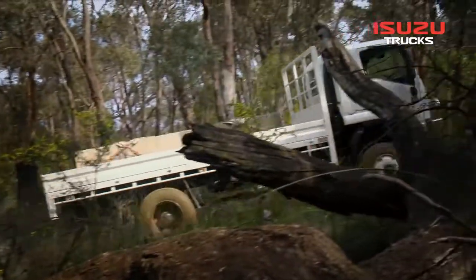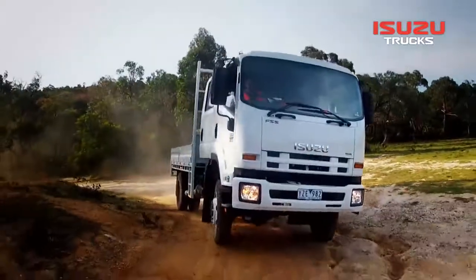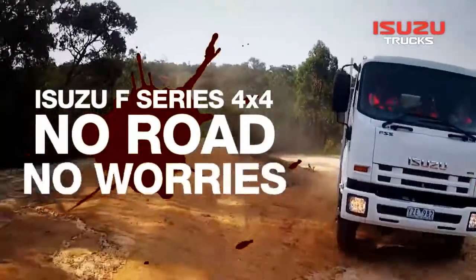When the going gets tough, the FTS 800 keeps going. The Isuzu F-Series off-road range — no road, no worries.